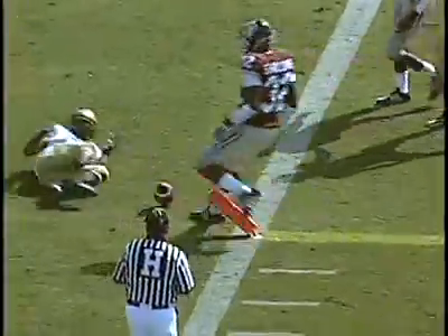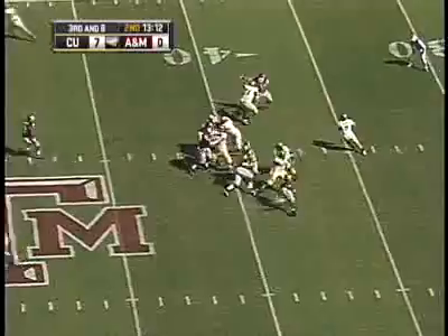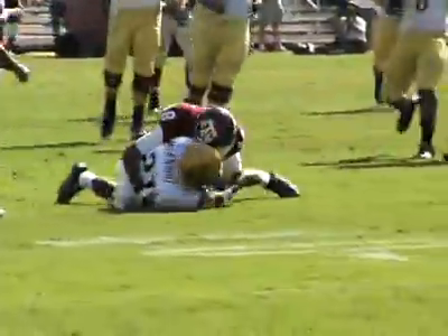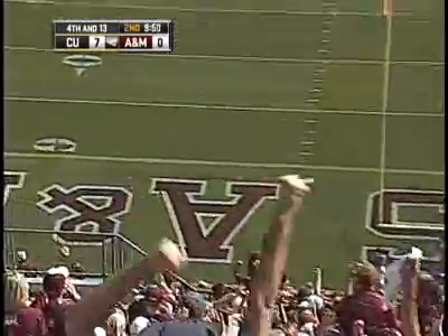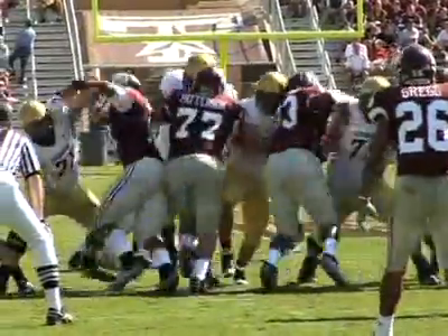In the second quarter, Hawkins and Tyler Hansen took turns finding Scotty McKnight for 11-yard gains and two separate first downs. With the ball spotted at the 29-yard line, Eric Goodman looked to put the Buffs up 10, but his attempt hit the left upright, and the Buffs' kicking woes continued with their seventh consecutive miss.